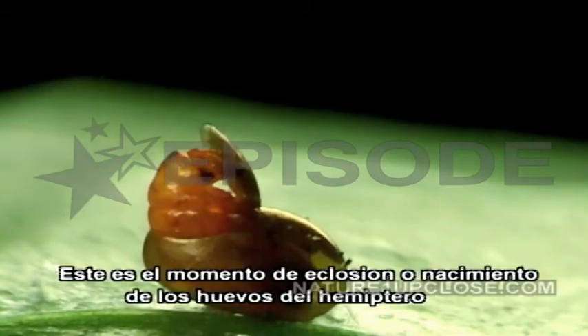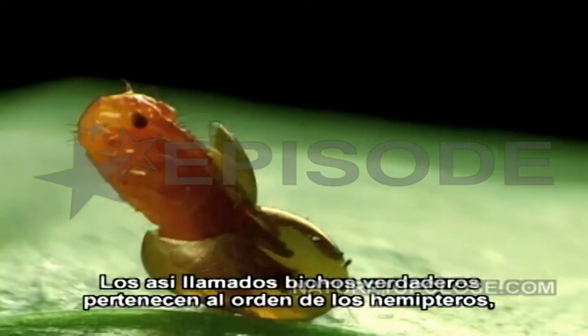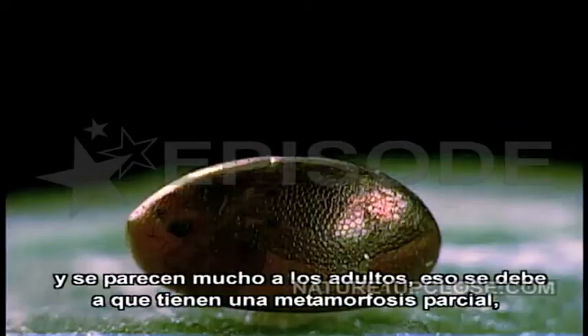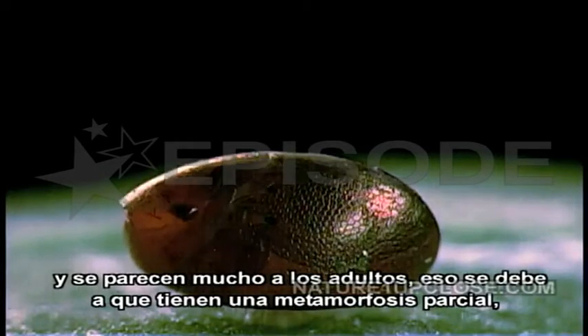This is the moment of eclosion, or hatching, of the Hemiptera eggs. The so-called true bugs belong to the order Hemiptera. The hatchling looks remarkably like the adults — that's because they have a partial metamorphosis.